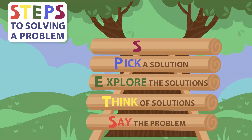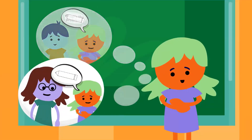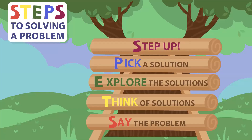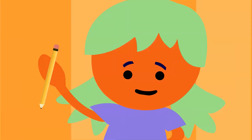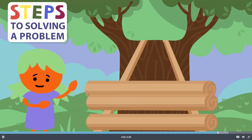Step four is pick a solution. Once you know some different solutions, you need to pick a solution. Step five is step up and try the solution. If the solution works, great. If the solution doesn't work, that's okay. Just start over with the steps to solving the problem.